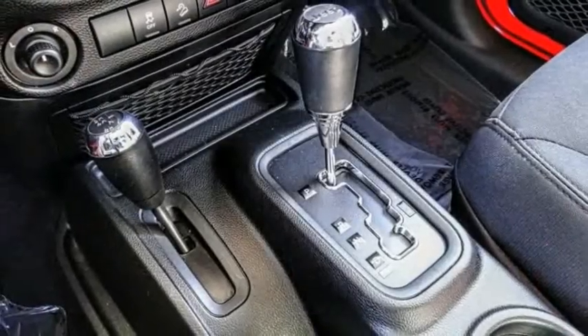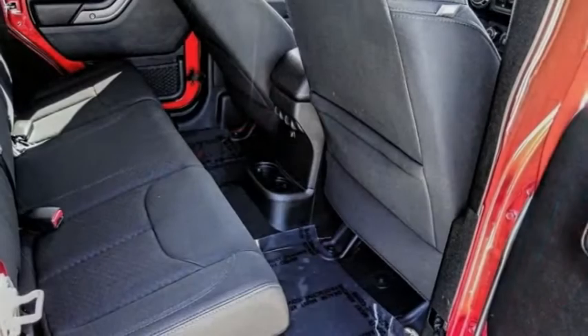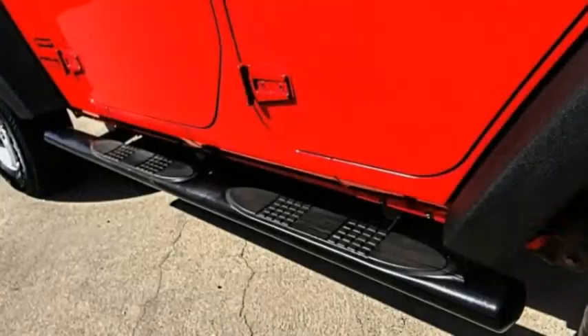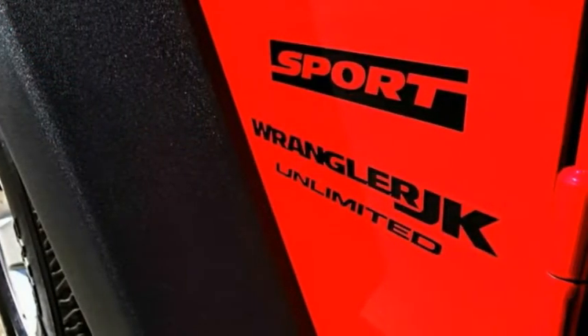Here are some of this vehicle's great options: power heated outside mirrors, electronic stability control, brake assist, traction control, remote keyless entry, fog lights, power convenience group, speed control, four-wheel disc brakes, and rear window defroster.